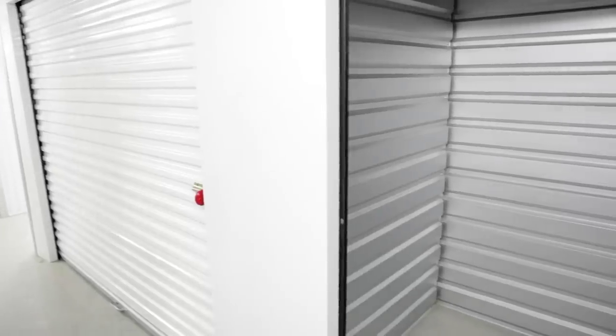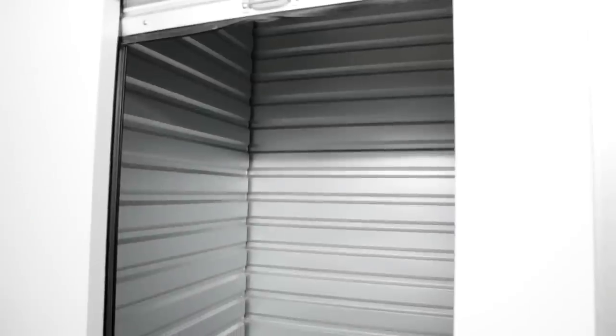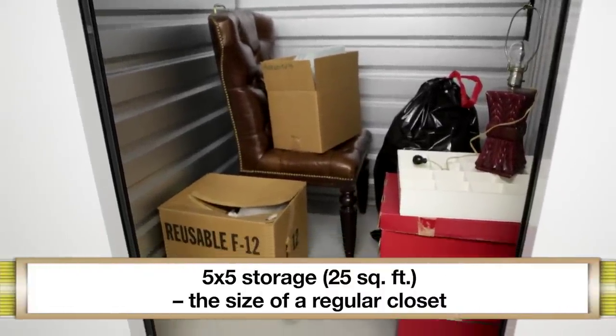But what size do you need for those precious items? Storage units come in many sizes to make it convenient for your needs. Typically the smallest storage unit you can get is a five by five, or twenty-five square feet. This is about the size of a regular closet.